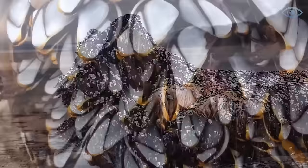They get their name from the shape of their shells, which resemble duck beaks. Interestingly, these crustaceans are considered a delicacy in the sea, known as Percebes.